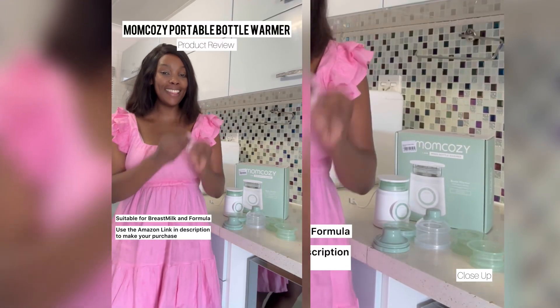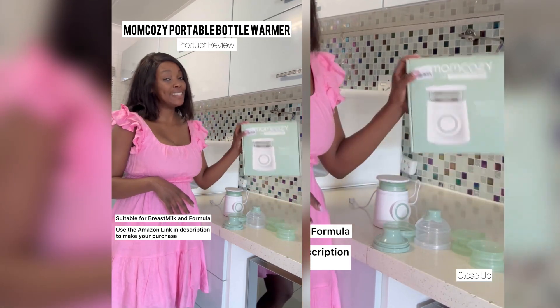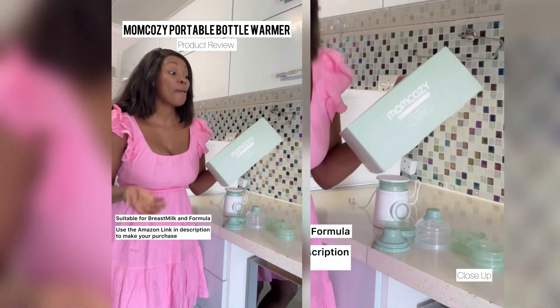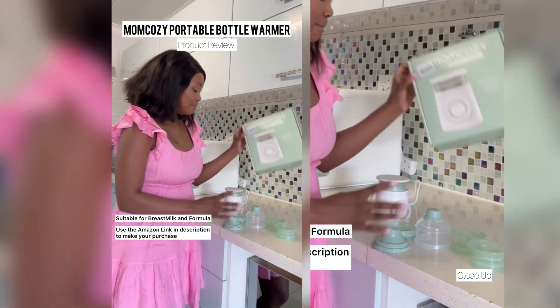Hey guys, I am back with another review of my favorite purchases from Amazon. Mom Cozy does the things in my heart - Mom Cozy is literally my favorite baby brand, at least in terms of accessories.